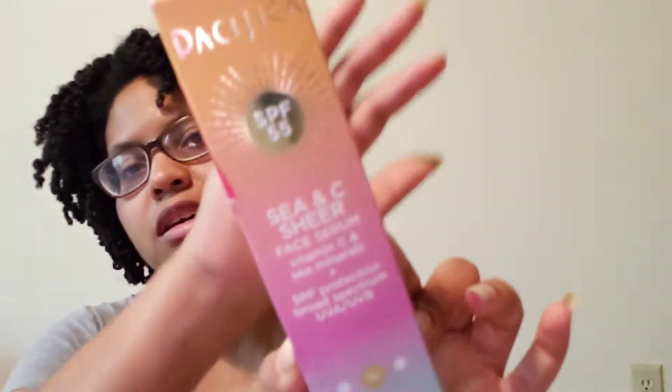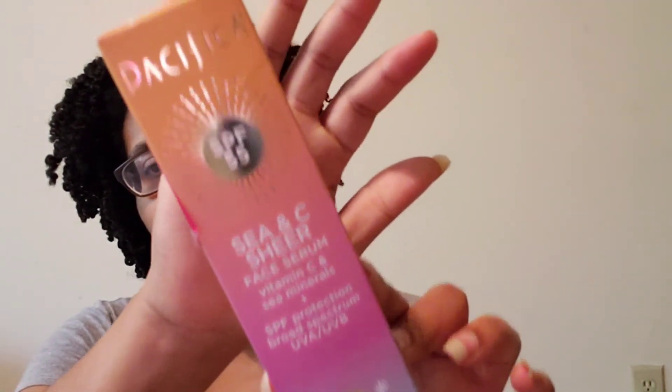Next I got some face serum from Pacifica. It has vitamin C and minerals, SPF protection, broad spectrum. It's still pretty sunny here and it has an SPF of 55. It's sun care and skin care — vitamin C, mineral oils, aloe, UVA/UVB protection, blue light protection, lightweight, balanced blend. Apply evenly. It's hydrating, cruelty-free, and vegan. I want to try that one out.